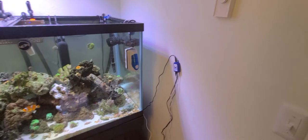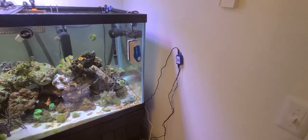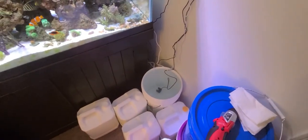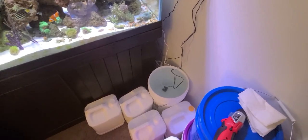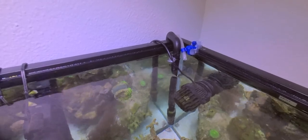Got an auto top-off system — that's the thing hanging on the wall so it's easier for my fiancée to go ahead and keep water in the tank. Got a five-gallon bucket; the jugs around it are full of water, so all she has to do is keep the bucket full. The hose in the corner is where the water comes out from the ATO auto top-off system.